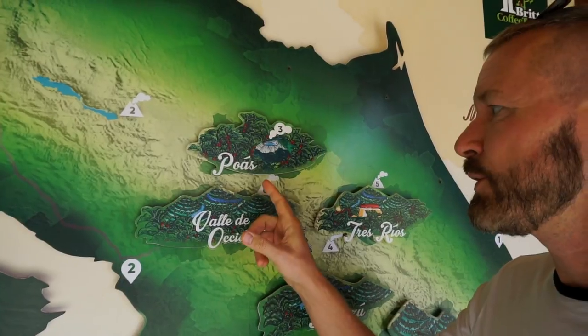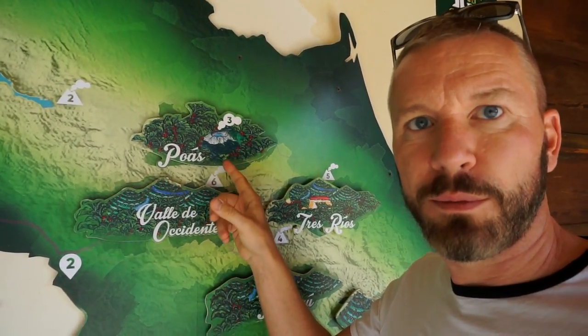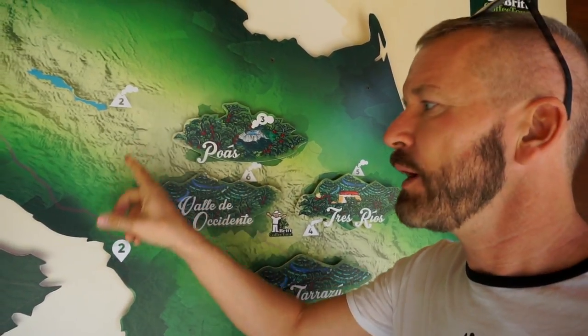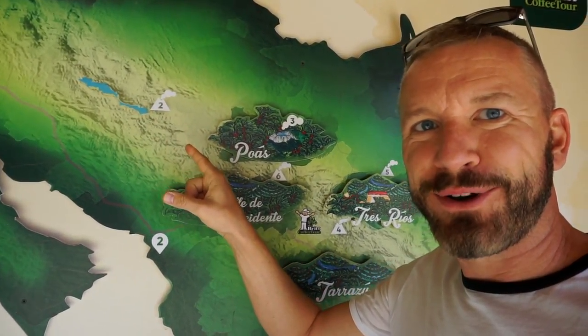Costa Rica has 112 volcanoes, so there are a lot of good areas to produce coffee. We actually wanted to visit the Poas volcano, which is the biggest tourist attraction, but it's closed due to eruption and gas activity. We visited another one, and we are going to the Arenal volcano in the next vlog.